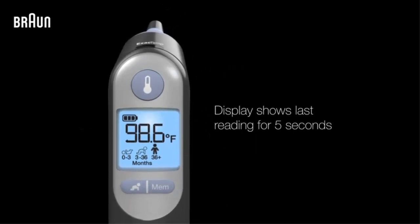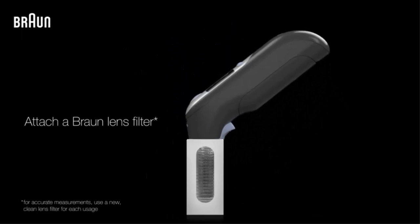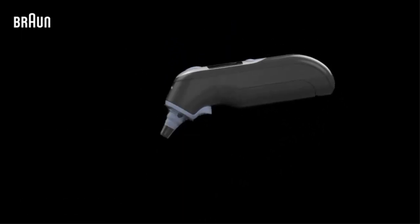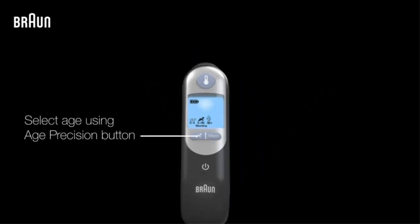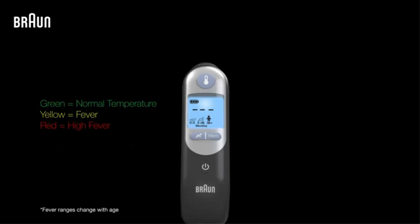Most recommended by pediatricians — when checking for a fever at home, you want to use the best digital thermometer. Braun is the ear thermometer brand most recommended by pediatricians. This thermometer features infrared technology that takes a temperature in seconds, and the exact temp system uses a light and beep to confirm proper positioning. It can be used as a kids and baby thermometer and as a thermometer for adults.